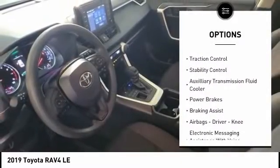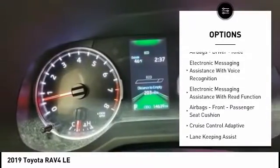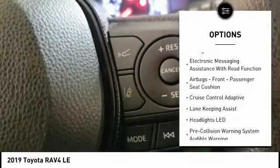Power windows with safety reverse. Traction control. Stability control. Auxiliary transmission fluid cooler. Power brakes. Braking assist.